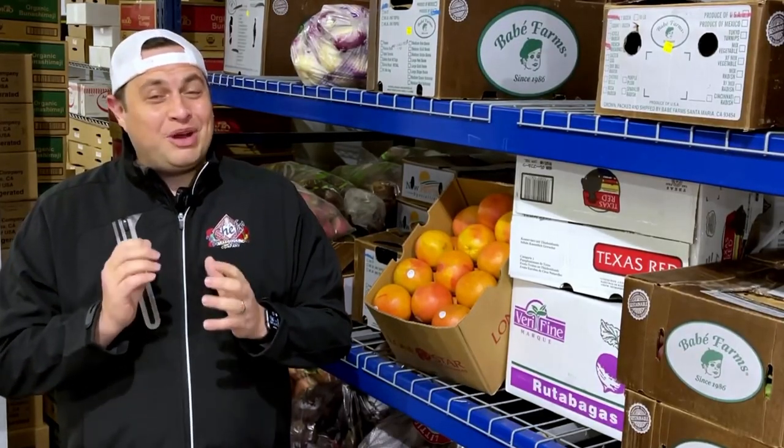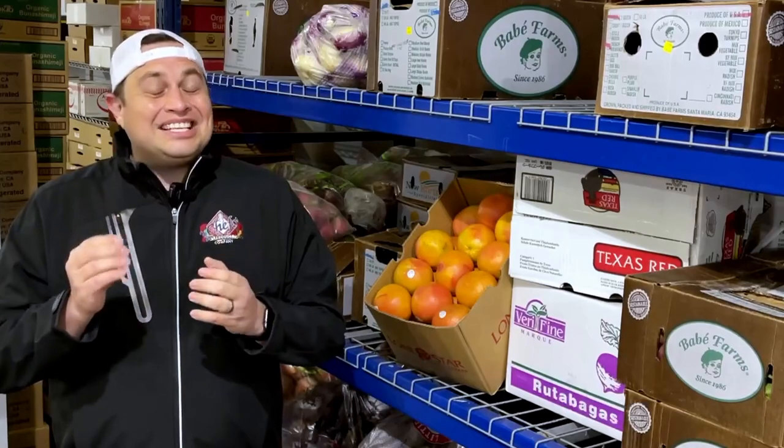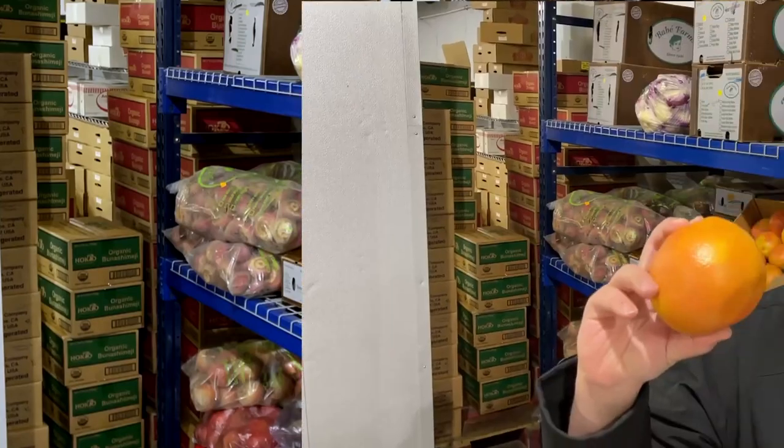Roots for the Ruby Red Grapefruit in Texas started all the way back in 1890 — before it had its big break in 1920, right before the Great Depression. Perfect timing.